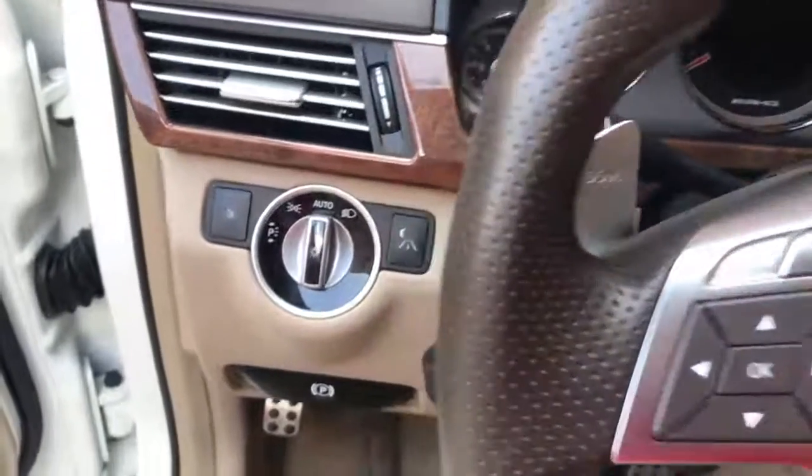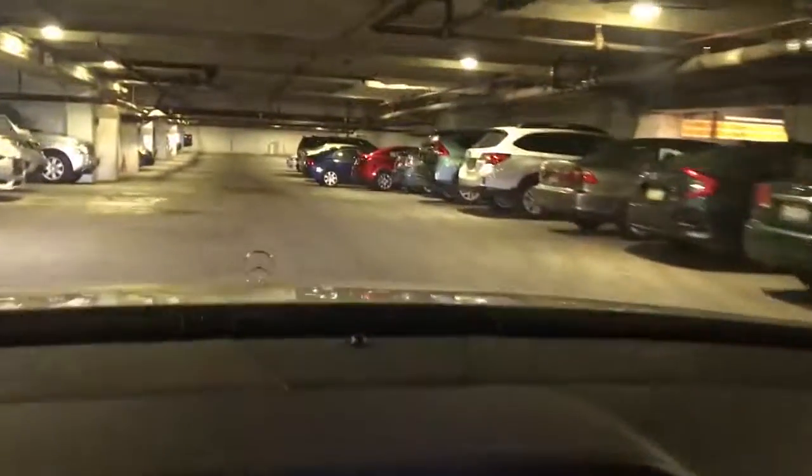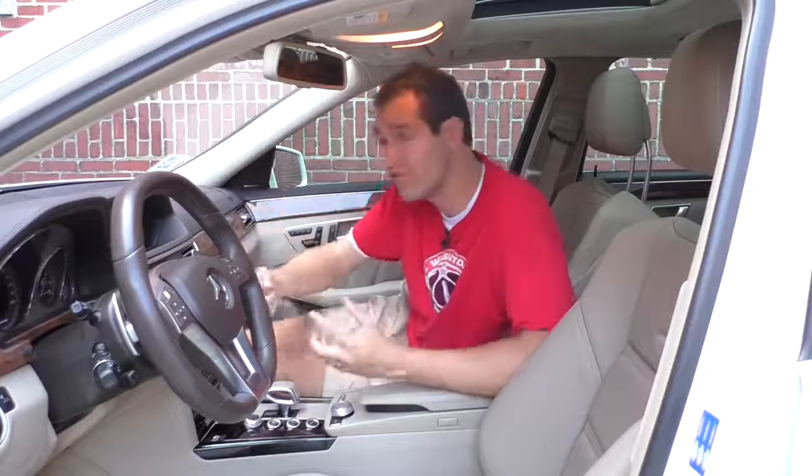I'm going to start with one of the more interesting features: the night vision system. You push a little button to the left of the steering wheel and the center infotainment screen is replaced with a night vision camera. A lot of AMG wagon owners say it's useless, but I actually really like it. On dark country roads at night when cars are coming toward you and their lights are blinding, the night vision camera dims them and makes it easier to see the center line and any deer or other hazards.